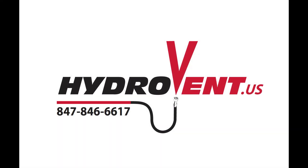Thank you for watching. If you have any questions about HydroVent, please call us at the number above or contact Kevin at HydroVent.us.